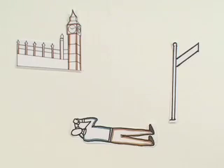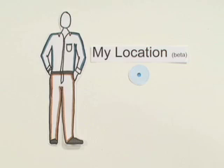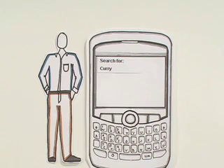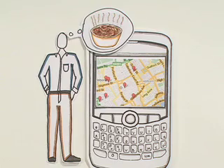If he had to type that into his phone, he might faint from starvation. Thankfully, My Location makes John's life a little easier. All he has to do is click zero, and his location appears on the map with a blue dot and circle. Then he can search for curry and find his way to a local restaurant serving the famous chicken tikka masala.